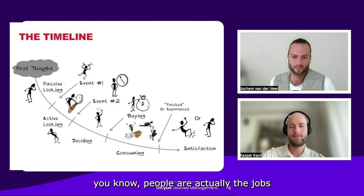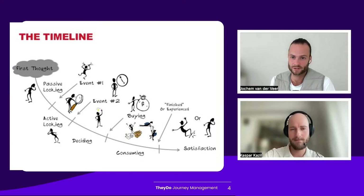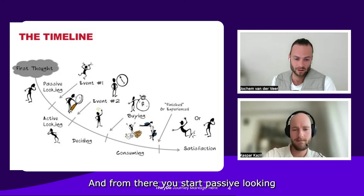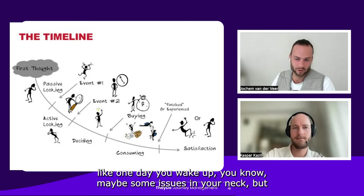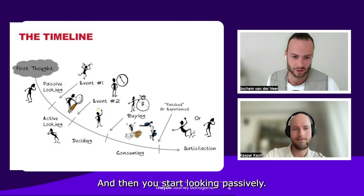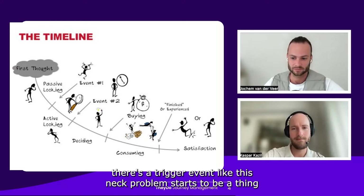What he lays out is that the Jobs to Be Done timeline is a process of making progress, and that's what customers use when making the timeline. It is a journey, and it starts with the first thought. From there you start passive looking — like the example of buying a bed: one day you wake up with maybe some issues in your neck, but you're not going to immediately go to a website and buy a new mattress. So you go and think 'maybe I should fix my neck' and then start looking passively.